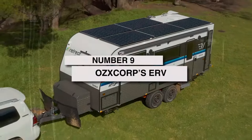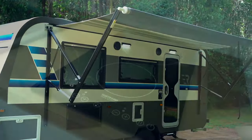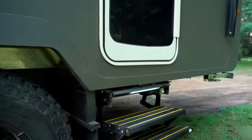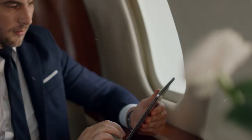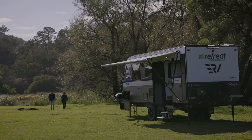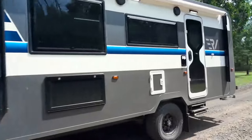Now for number 9, we've got an exciting collaboration — the Retreat Cabin mashed up with OzXCorp's ERV motorhome base. This Frankenstein machine brings together Retreat's signature cozy cabin aesthetic with OzXCorp's high-performance chassis and smart home automation. Control media, lighting, climate, and more from an integrated iPad console that can interface with most smart devices. Feeling social? Flip a switch to expand the modular walls for entertaining. This transformable motorhome adapts on the fly, like a Swiss army knife you can customize for any occasion.